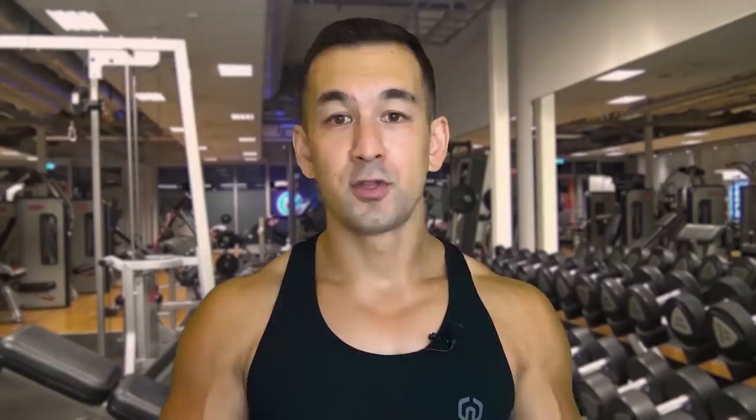As a side note, the largest muscle group on your entire body in general, by far, is the quadriceps — it's not the glutes like most people commonly think.